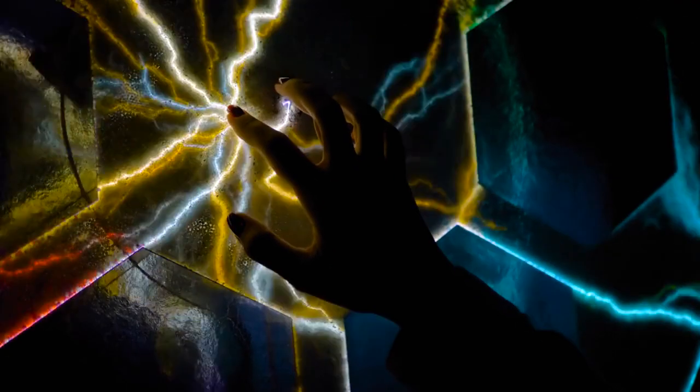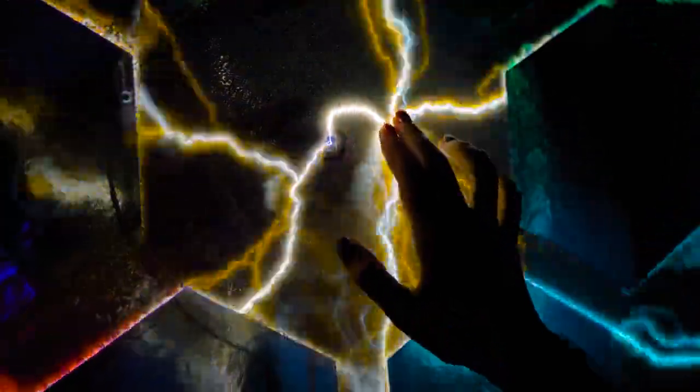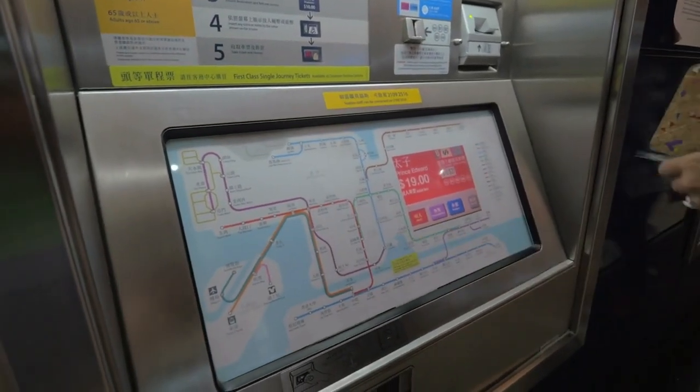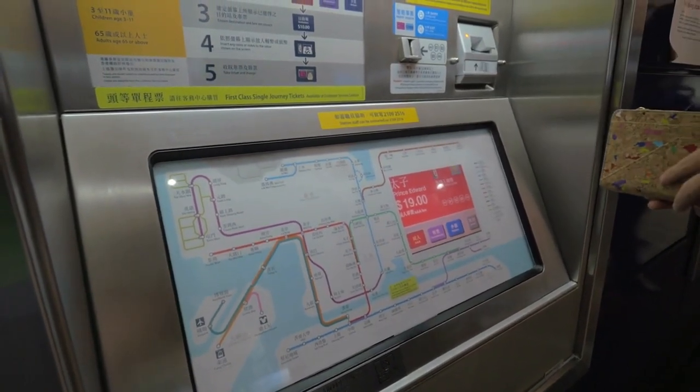Another trend in exterior digital signage is the integration of interactive features. Touchscreen displays and motion sensors enable a more engaging and immersive experience for viewers. By incorporating interactive elements into your outdoor advertising campaigns, you can capture the attention of passers-by and encourage them to interact with your brand.